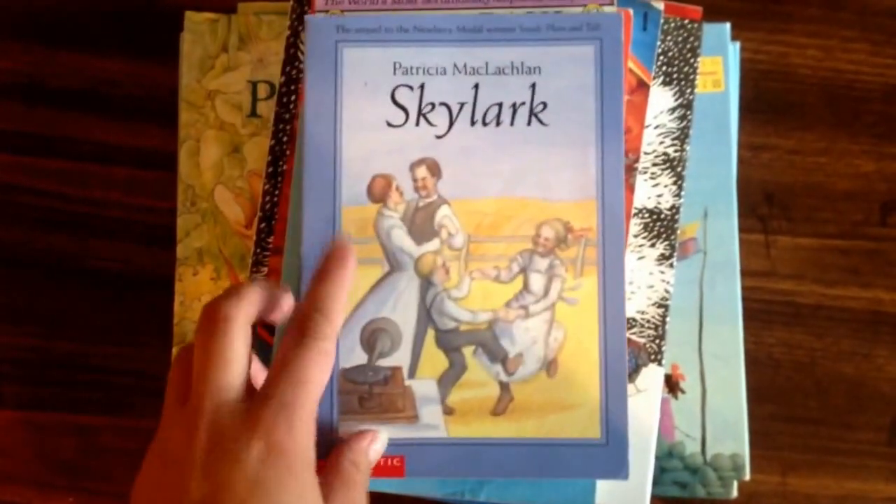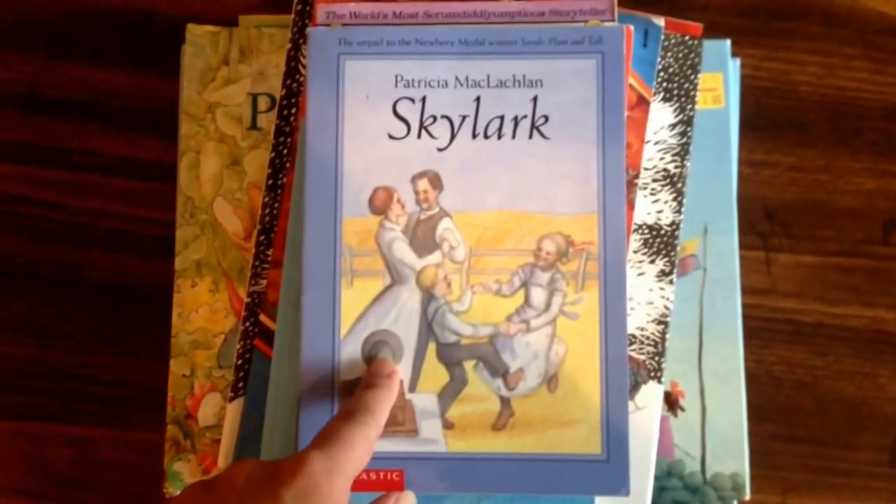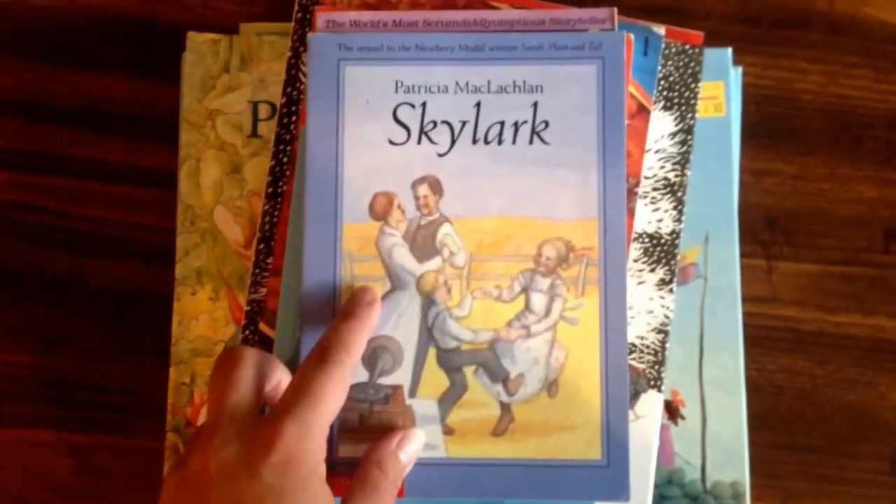This is Skylark. We have this in audiobook, but I wanted to get this. It's part of the Five in a Row curriculum. We already have Sarah Plain and Tall.